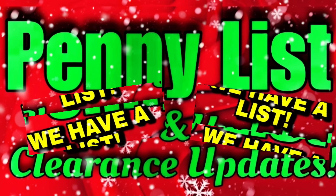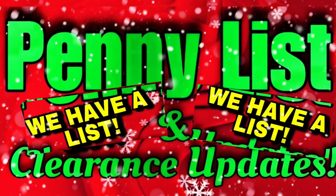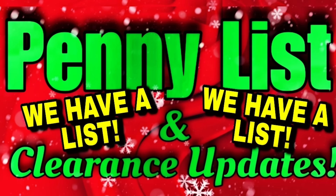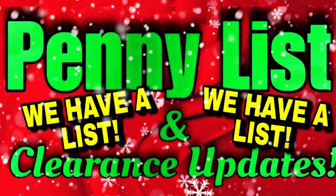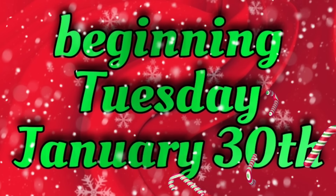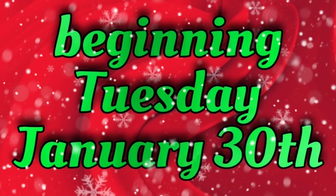Good afternoon, everyone. Christy with Christy's Connections here. In this video, we are going to go over your Dollar General penny list — and yes, we have one — and we're also going to go over the Dollar General clearance updates. All this is beginning Tuesday, January 30th.